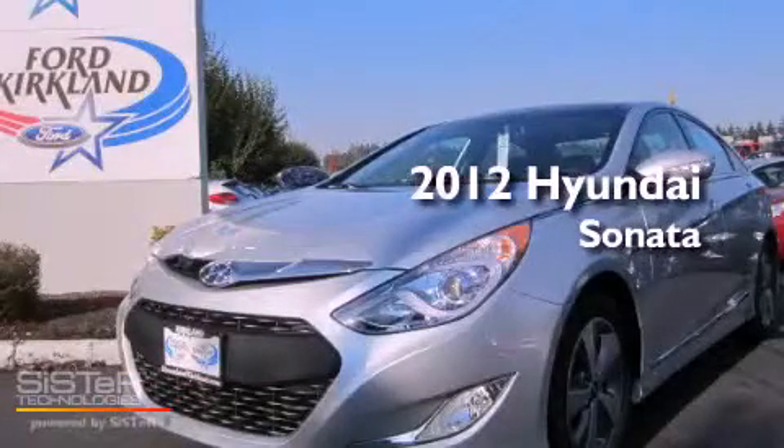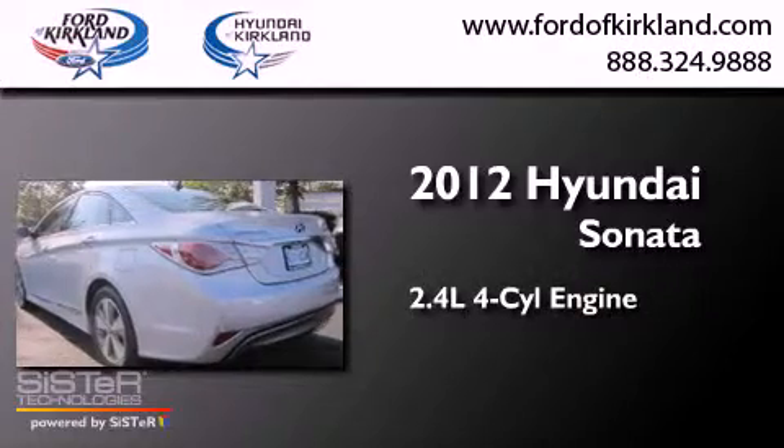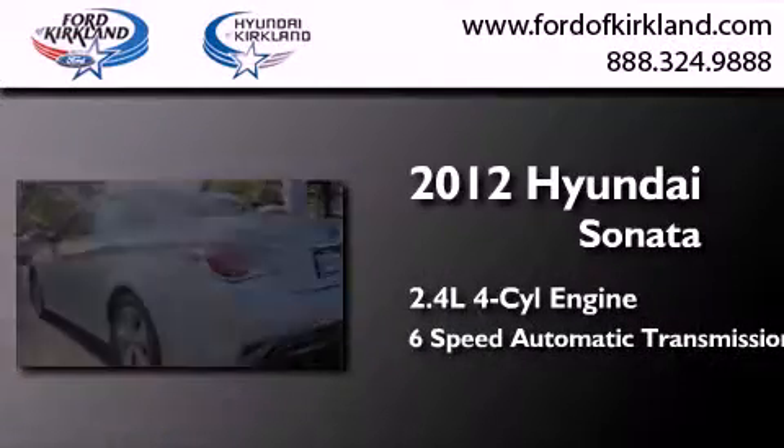This is a brand-new 2012 Hyundai Sonata. It has a 2.4-liter four-cylinder engine and a six-speed automatic transmission.